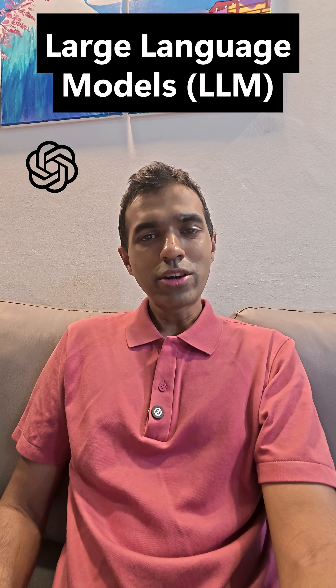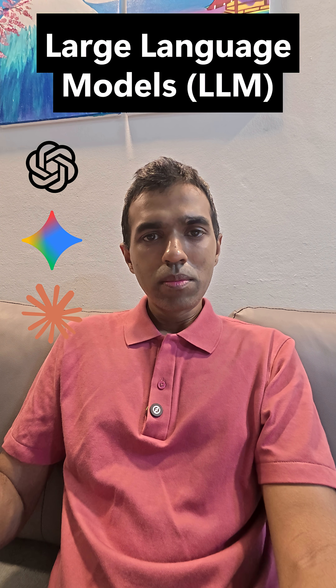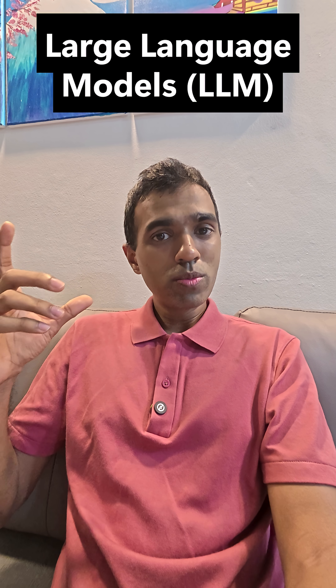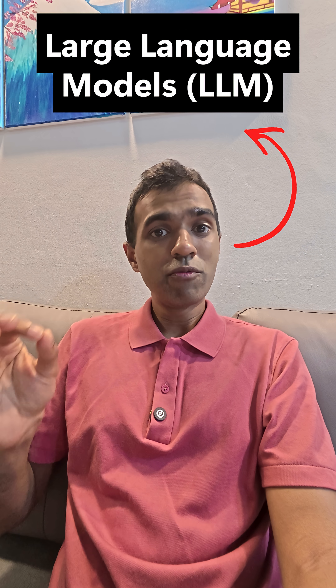I'm pretty sure all of you have used ChatGPT, Gemini, Claude — but have you ever wondered how it actually works? What's the big brain behind it? This big digital brain is what we call a large language model, or LLM for short.